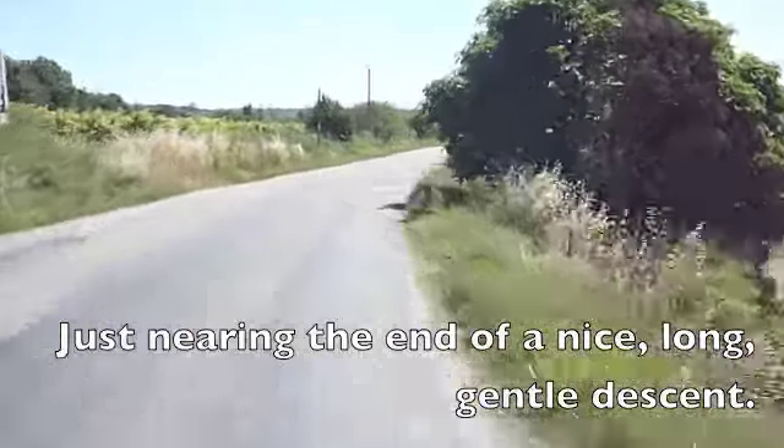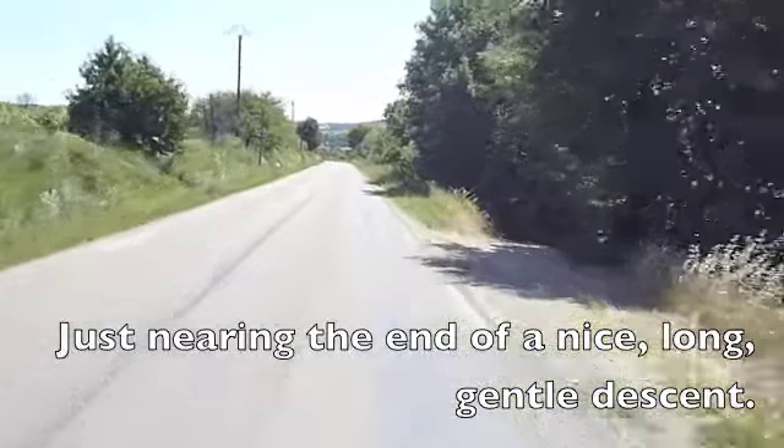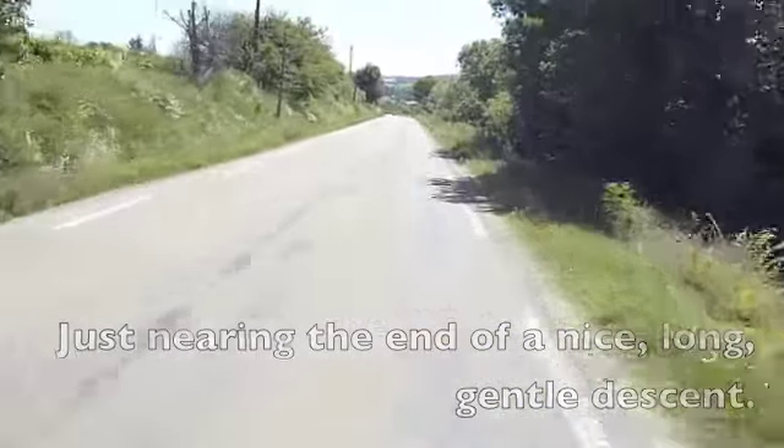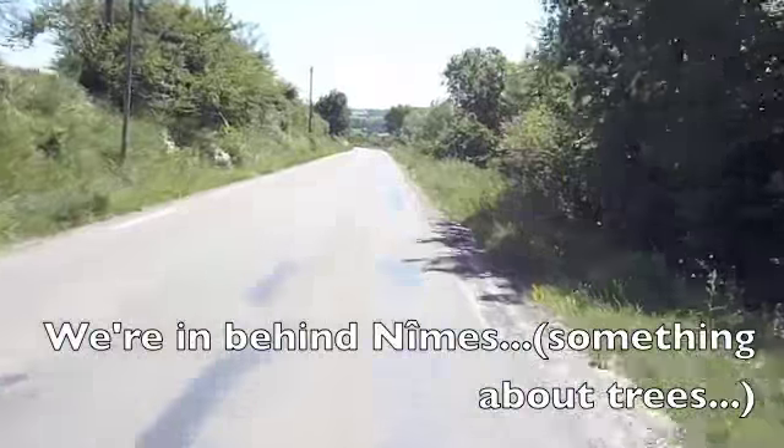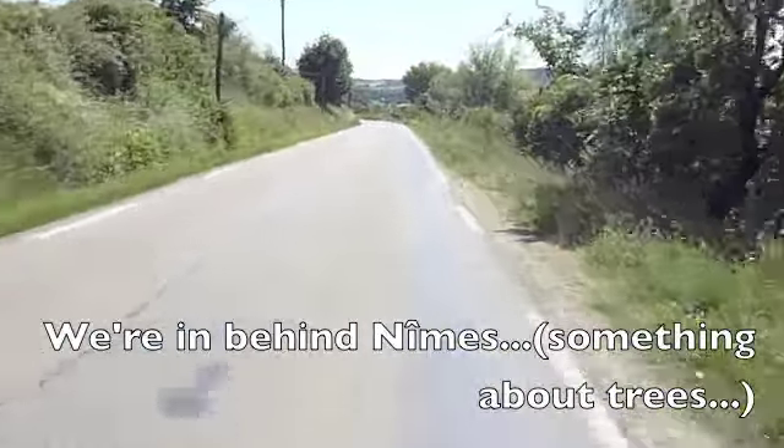Just nearing the end now of a nice, long, gentle descent. We're already behind me. I can't get past these trees, so I can show you the next one.